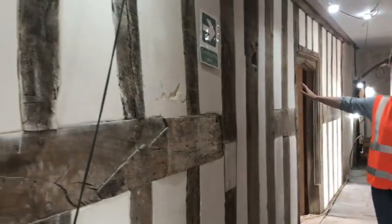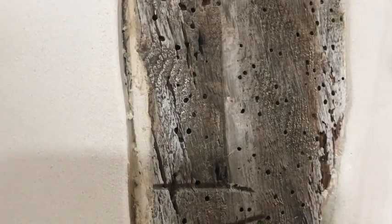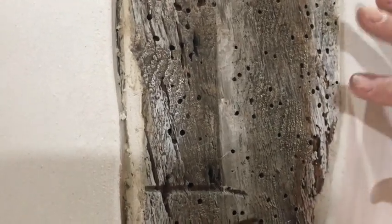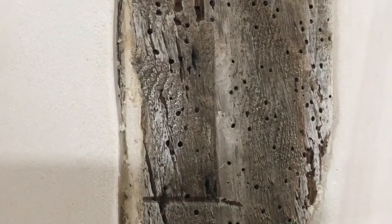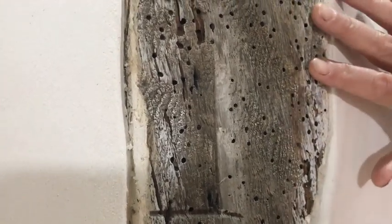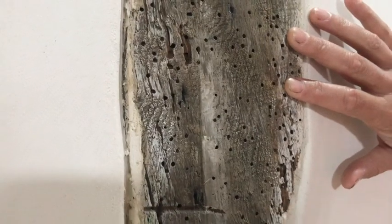Back in the hallway you can see this lovely spine wall where we're keeping original features to show what the place was like originally. You can also see little holes made by the death watch beetle — we've had a huge problem with them, the building was infested. But apparently once we get the building dry with the roof on, they will just die out as they only like damp buildings.